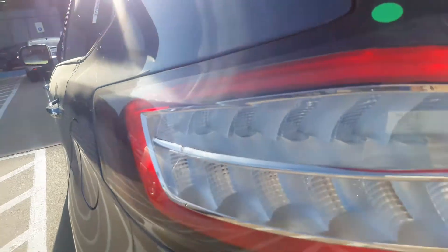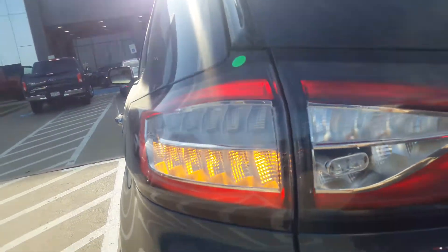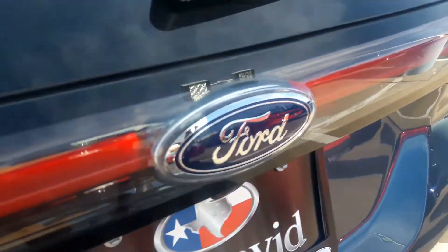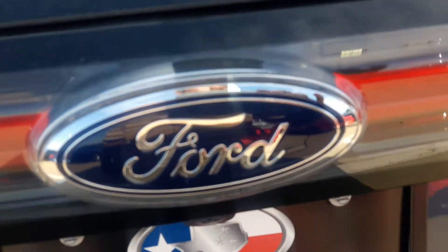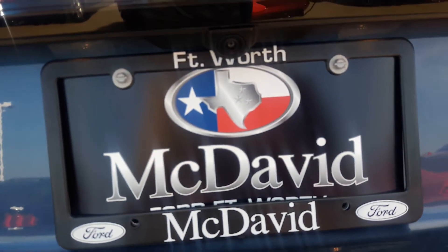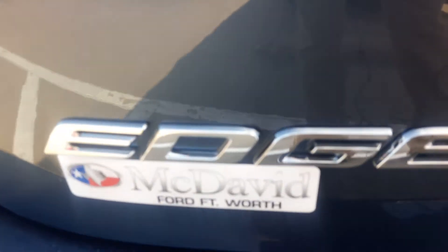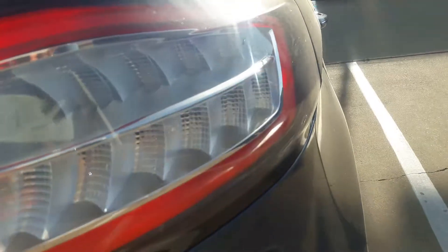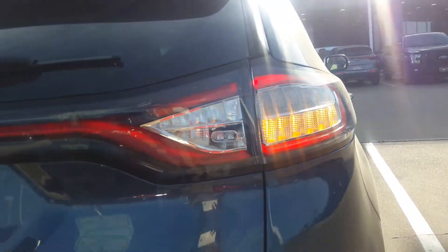You get LED tail lights with LED turn indicators. Here's your backup camera view. Dual exhaust.